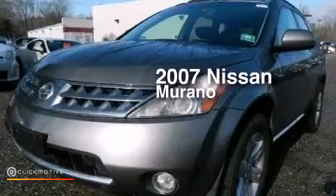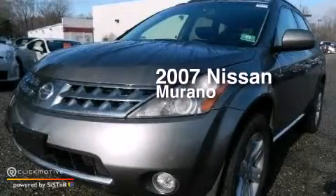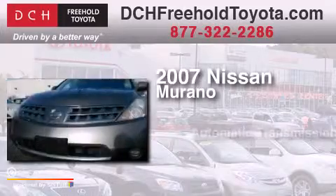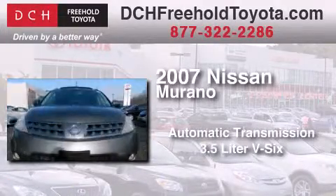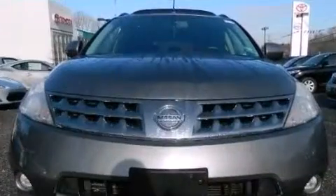This is a 2007 Nissan Murano. This crossover has an automatic transmission, a 3.5-liter V6, and all-wheel drive.